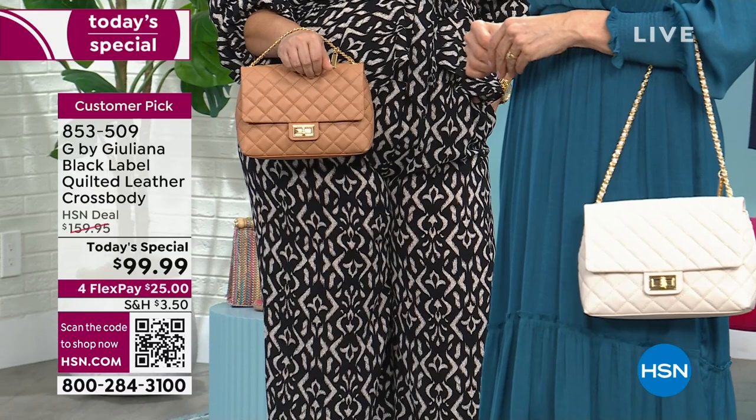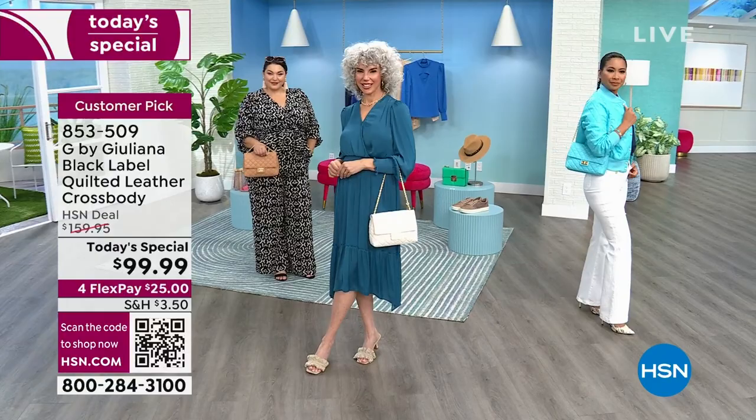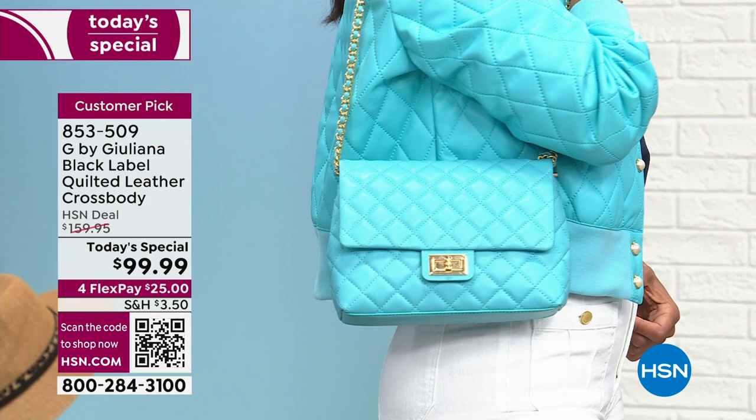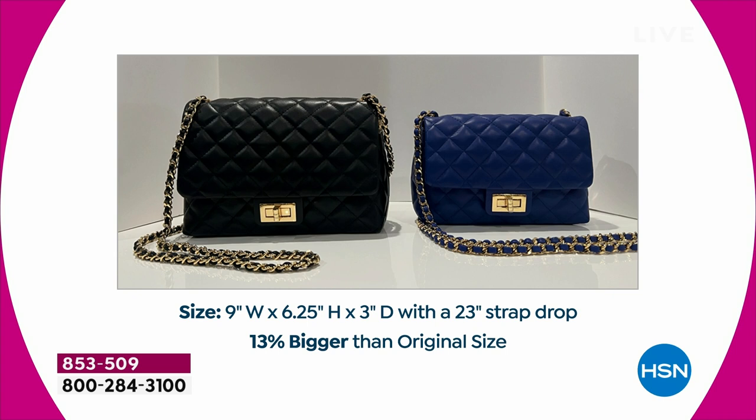Right now, if you're placing your order, this is a one-day-only opportunity. Read the reviews — for under $100, people are writing about the quality, the craftsmanship, the details. It became a customer pick when we did it in a smaller version, and it was $50 more. We did not change quality, the strap, nothing is different — what is different is we made it 13% bigger and brought the price down because it's a today's special. The price will go back up to around $150 to $160 at midnight, so definitely grab it at this incredible price while you can.